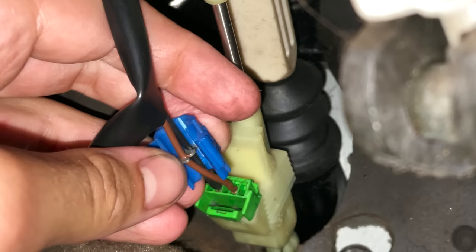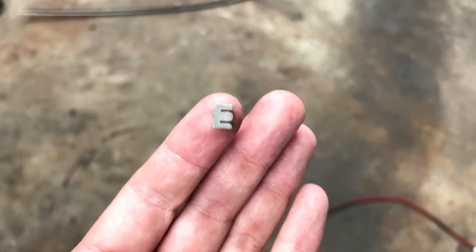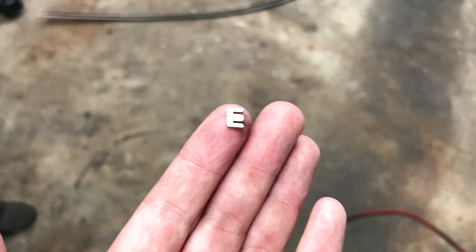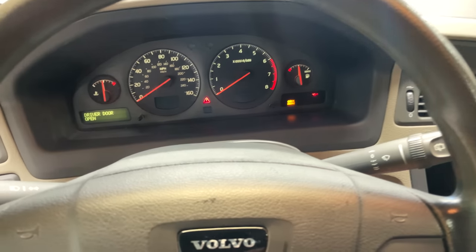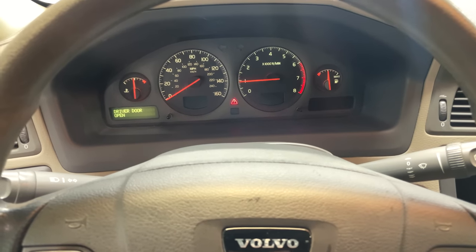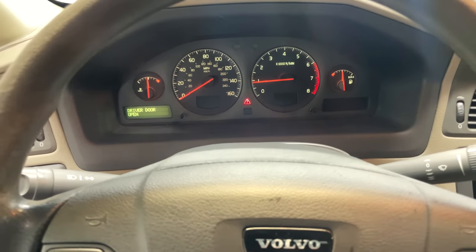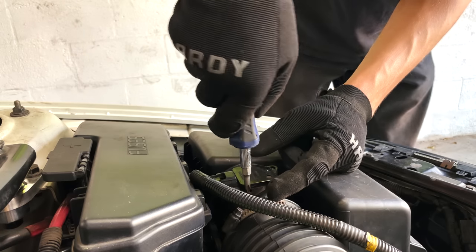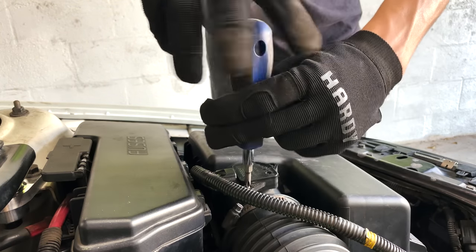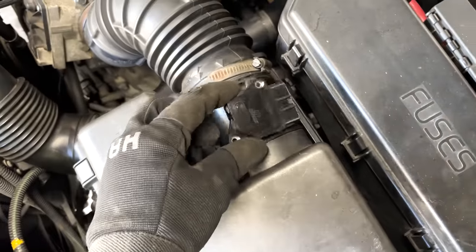After I fixed the wiring the code did clear in VIDA and it made quite a big difference to the way the car behaves on and off throttle, but it unfortunately did not fix my idle. With no codes left in VIDA and not much to work with, I started looking at live data and saw that my MAF sensor was a little bit off. I replaced the MAF and although it improved the values it was reading, it also did not fix my idle.